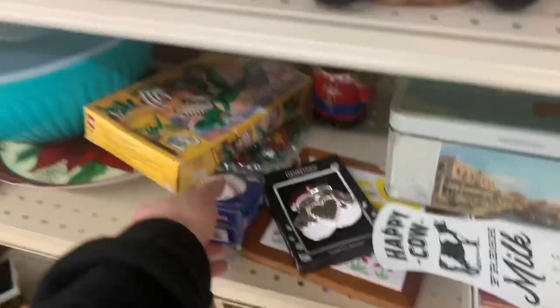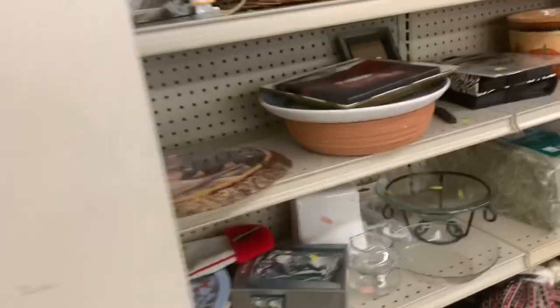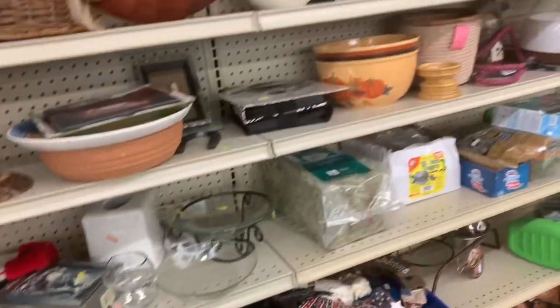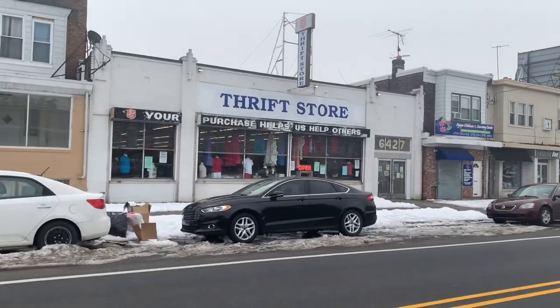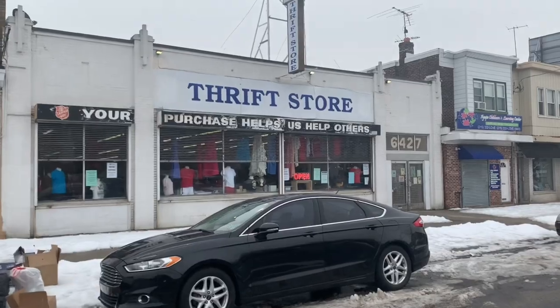There's another small section of hard goods off to the side but I didn't find anything there either. So basically the only items I picked up at this first store were the Carhartt jacket and the Hoka shoes.